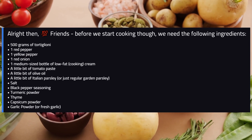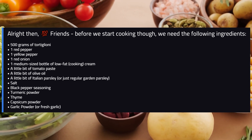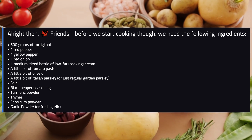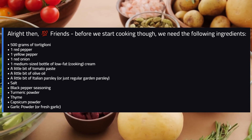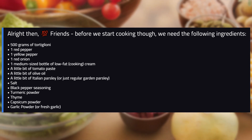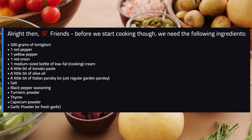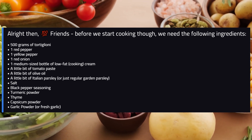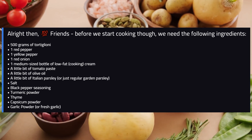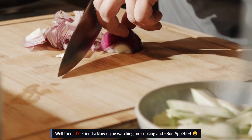Alright then, friends, before we start cooking, we need the following ingredients. Well then, friends, now enjoy watching me cooking, and bon appetit!